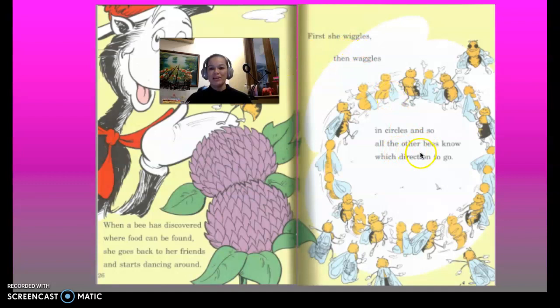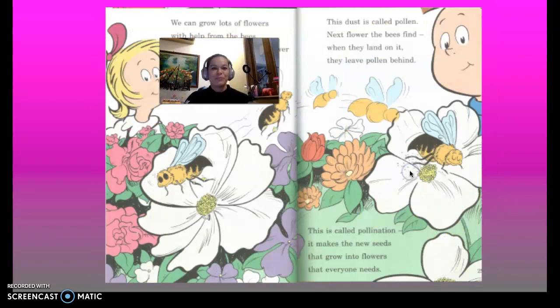First she wiggles, then she wiggles and circles, and so all the other bees know which direction to go. That way, that way — you go dancing this way. There, over there, maybe there — somewhere, you'll find it.